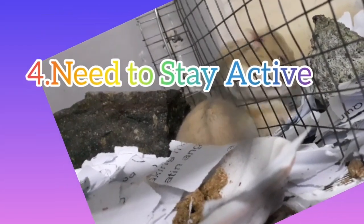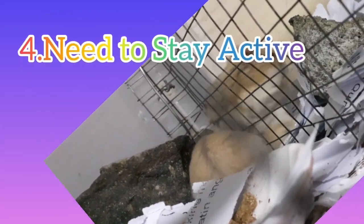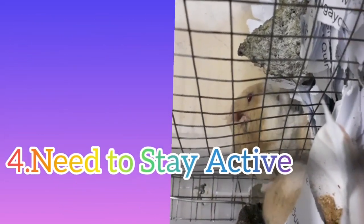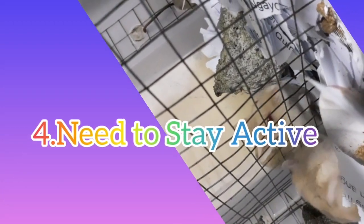Number 4: Need to Stay Active. Because hamsters have an active lifestyle, it's critical to provide them with plenty of opportunities to play. If not, these adorable creatures may not live much longer.